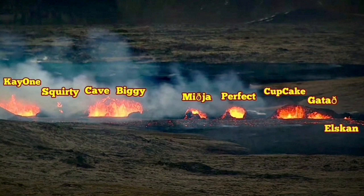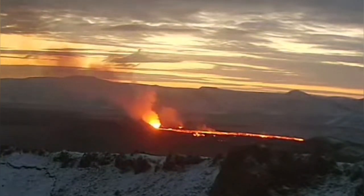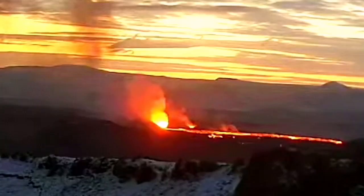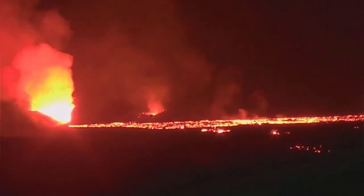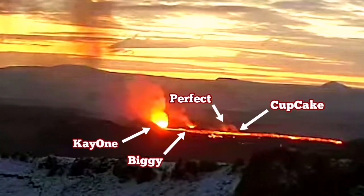We thought that K1 and Biggie were the only active craters. But the latest images I'm showing here reveal that the craters Perfect and Cupcake are also active. So we have four craters active. These partly have a more gaseous component, but we know that lava may also erupt through volcanic lava tubes.